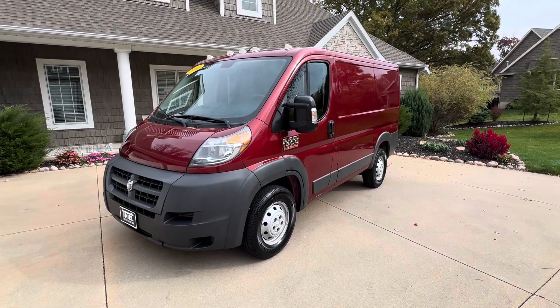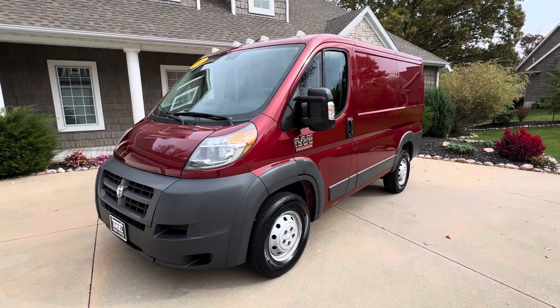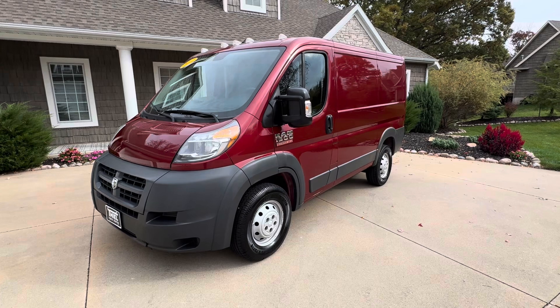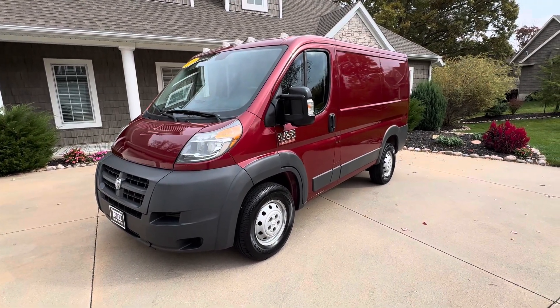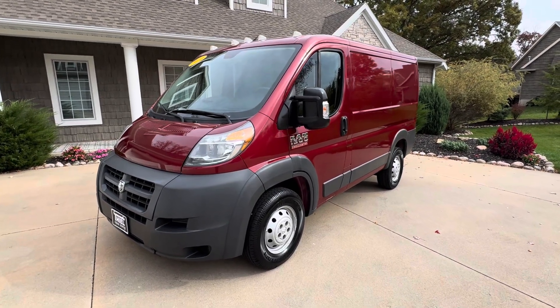Hey, what's up everybody? Welcome back to the Teal Truck Center YouTube channel. My name is Jim Teal with Teal Truck Center out of Pleasant Valley, Iowa. We are a truck dealer and van dealer on the very eastern side of the state of Iowa. We're in an area called the Quad Cities, located on Highway 67, only two miles off of Interstate 80.